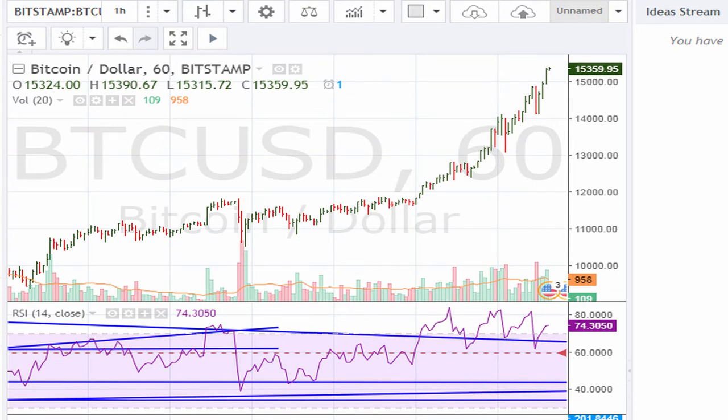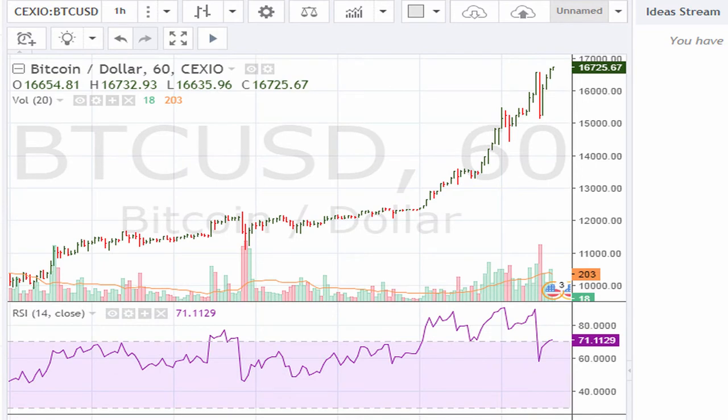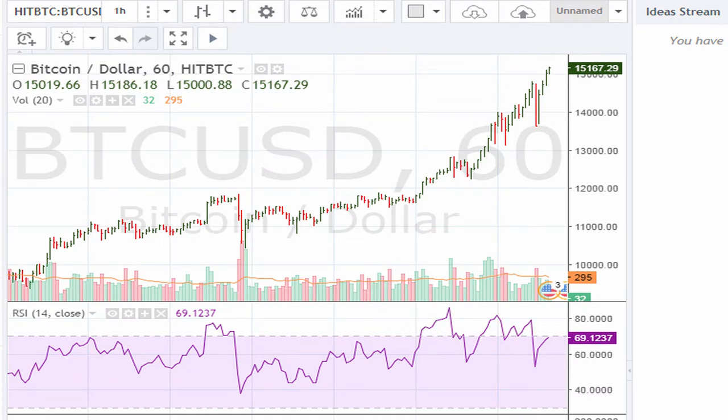Comparing with the Bitstamp exchange, it is showing Bitcoin trading at $15,359. On the Bitfinex exchange it is trading at $15,136. Huge discrepancies in price. On another exchange — I'm going to say Sexio — it is showing Bitcoin trading at $16,75. That is a huge discrepancy. And here we see another one: the exchange HitBTC, where it is trading at $15,167.